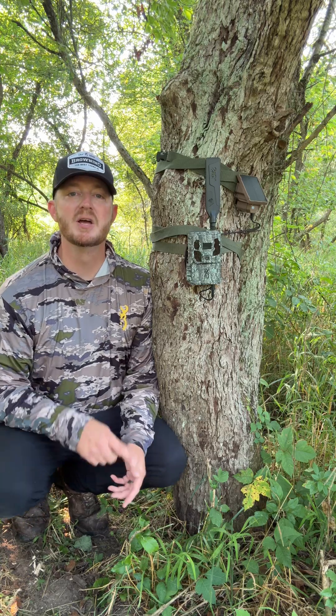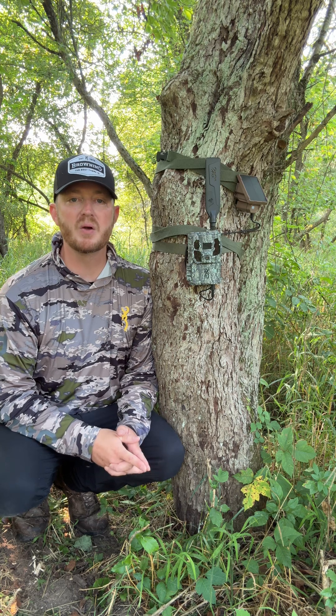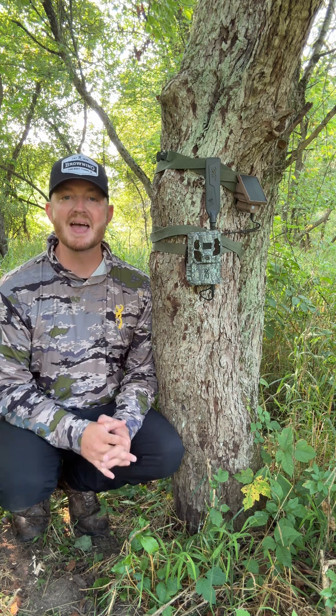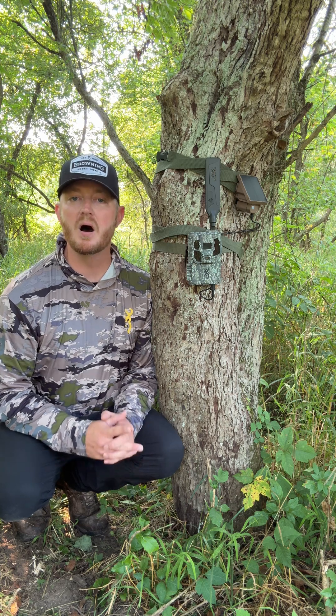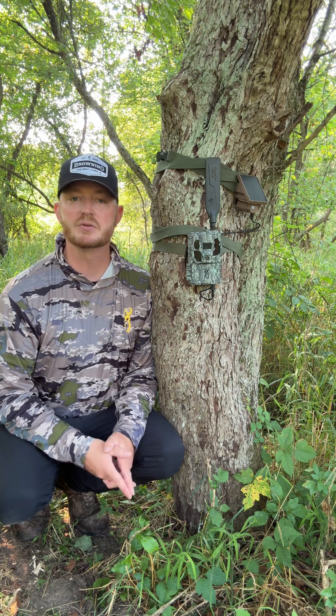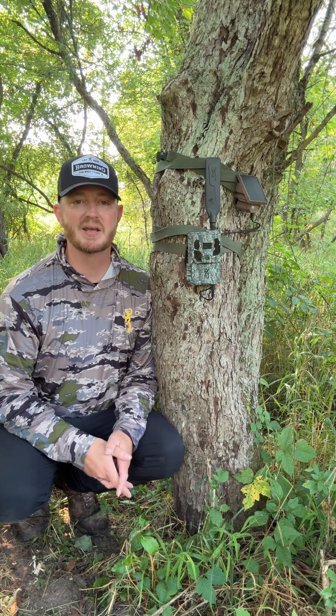Wildlife monitoring just got smarter. The 2025 Defender ProScout Max HD AI from Browning Trail Cameras takes scouting to the next level with advanced AI image recognition software that automatically tags your species in photos. No more endless scrolling — just the images that matter most, ready at your fingertips.